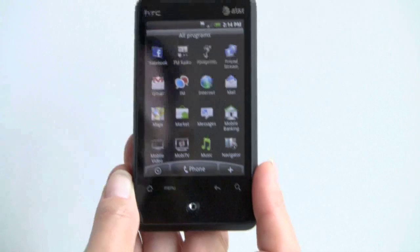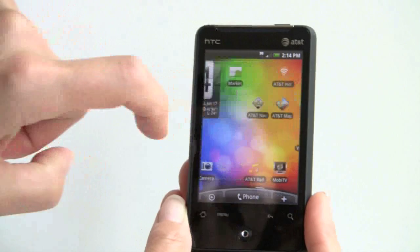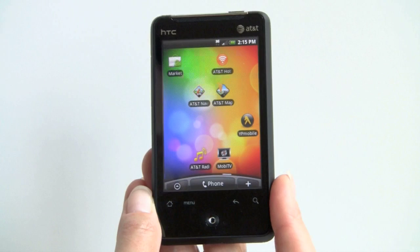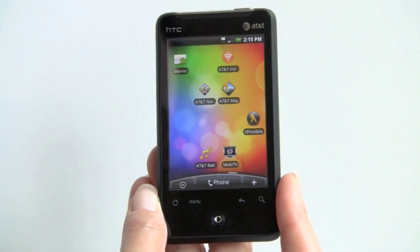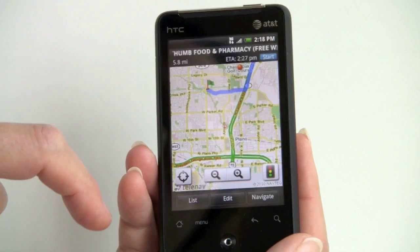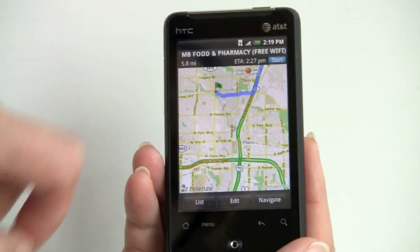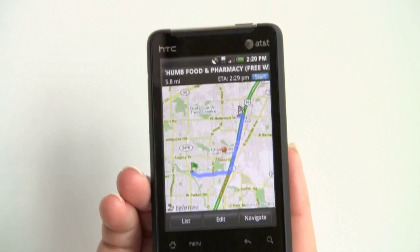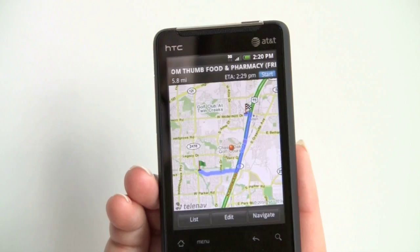The phone has AT&T Navigator powered by TeleNav, but it also has a new application, AT&T Maps, which is free. It gives you directions on screen, but it doesn't do spoken directions. If you tap on the Navigate button, it will launch AT&T Navigator, which is a pay-for service with a monthly subscription fee of $9.99. Inside AT&T Maps you get information like traffic on major freeways. To zoom in and out, you have to use the plus and minus — this application does not support pinch zooming. Hitting Navigate takes you to AT&T Navigator for spoken turn-by-turn directions, if you subscribe to that service.